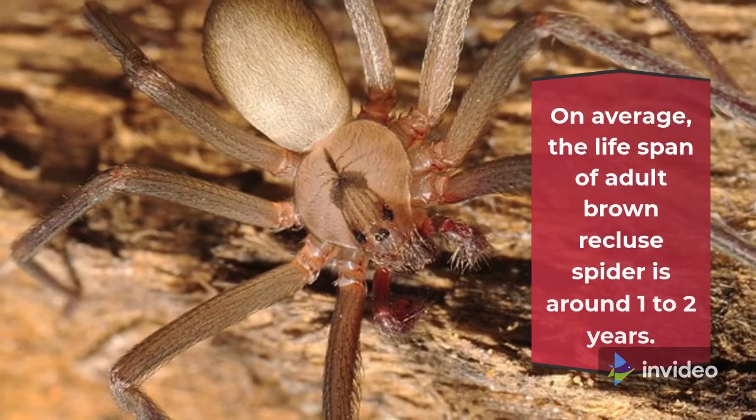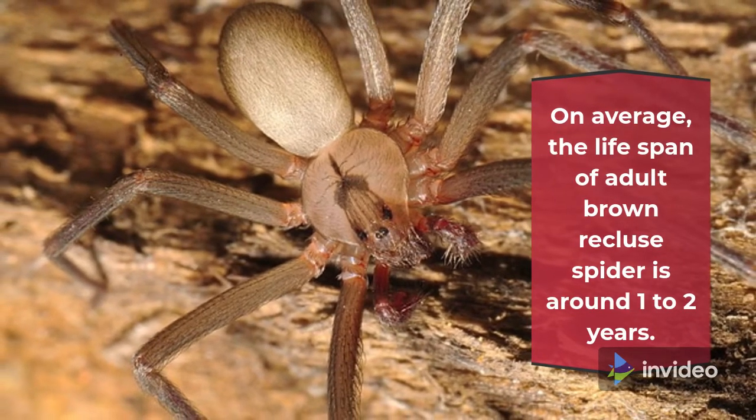Fact 4: The Lifespan. On average, the lifespan of adult brown recluse spiders is around 1 to 2 years.